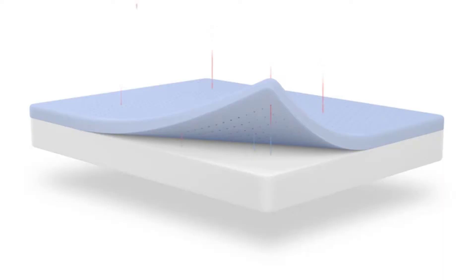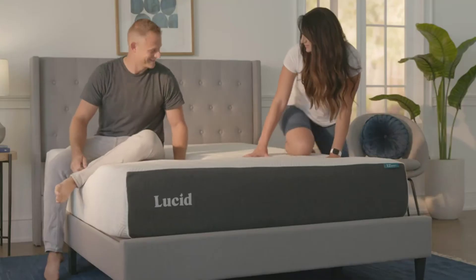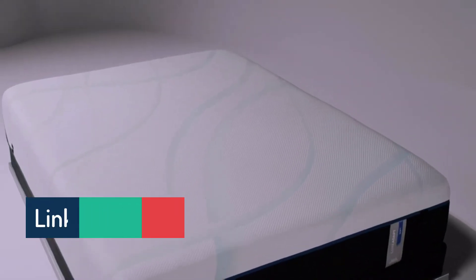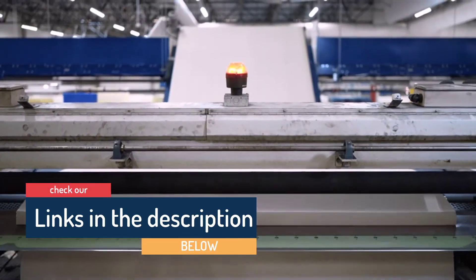Hello guys, today in this video we are going to help you find out the best mattresses for back pain in 2021. I made this list based on my personal opinion and tried to list them based on their price, quality, durability, customer reviews, and more. If you want to see their prices and find out more information, you can check the links in the description below.